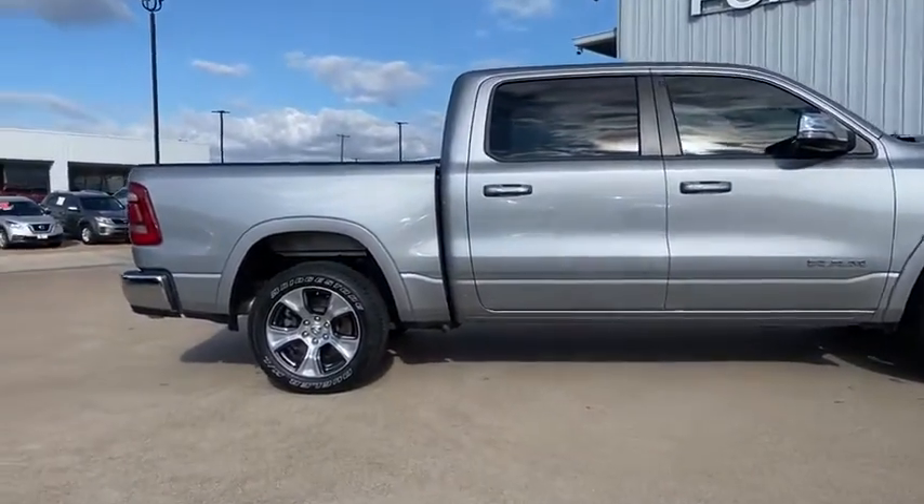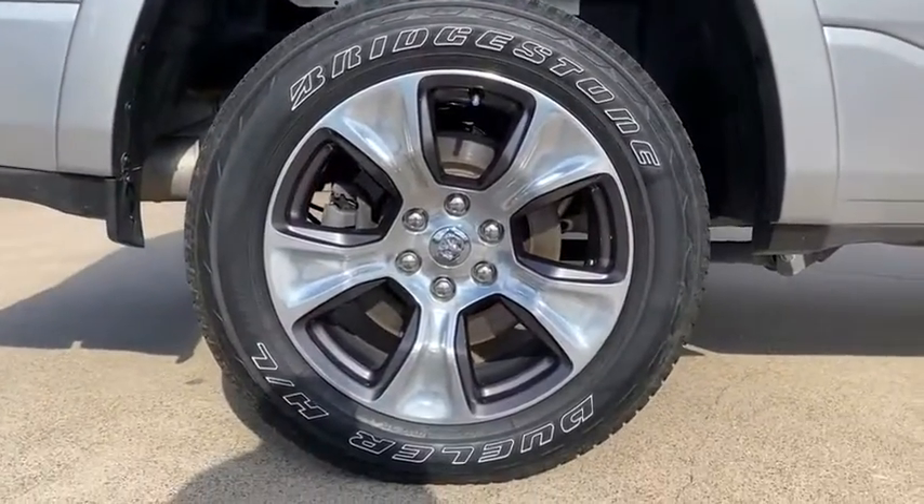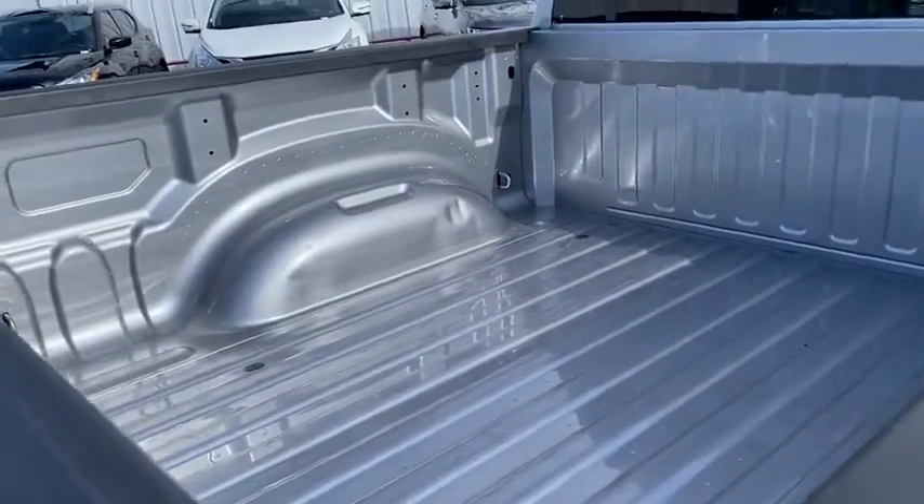Fog lights, security system, rear window defroster, compass, heated steering wheel, power windows, heated front seats, trip computer, leather seats, remote keyless entry.